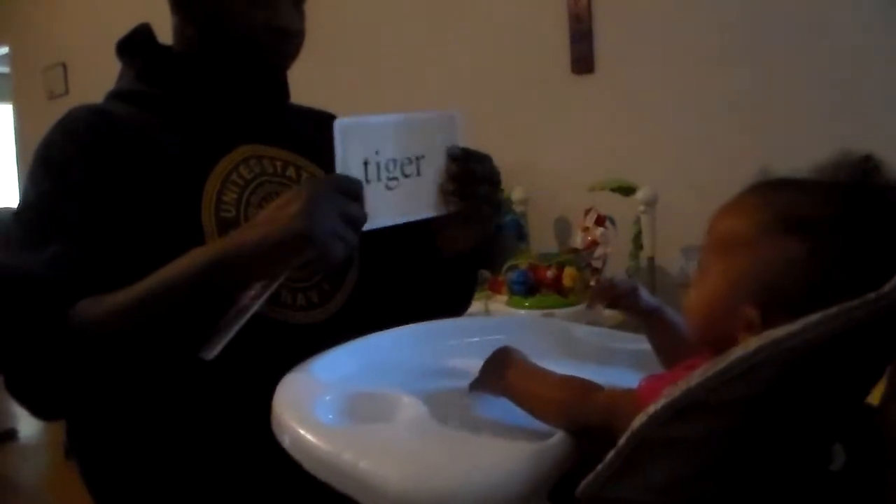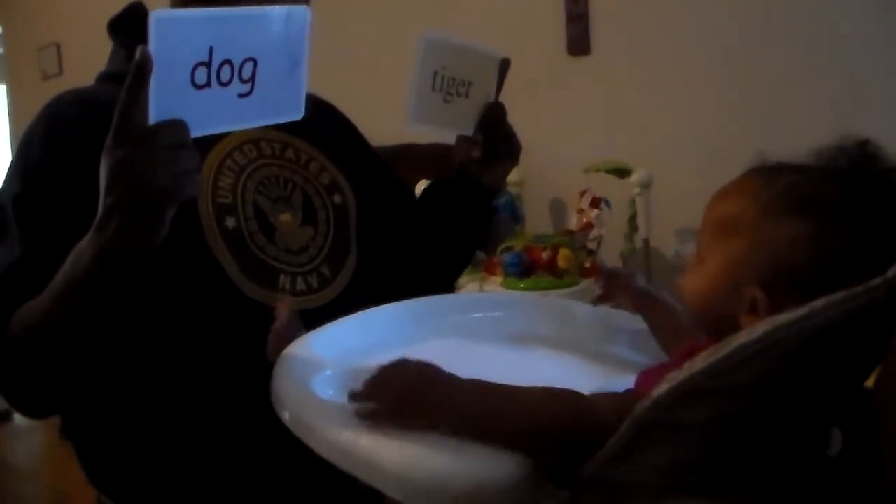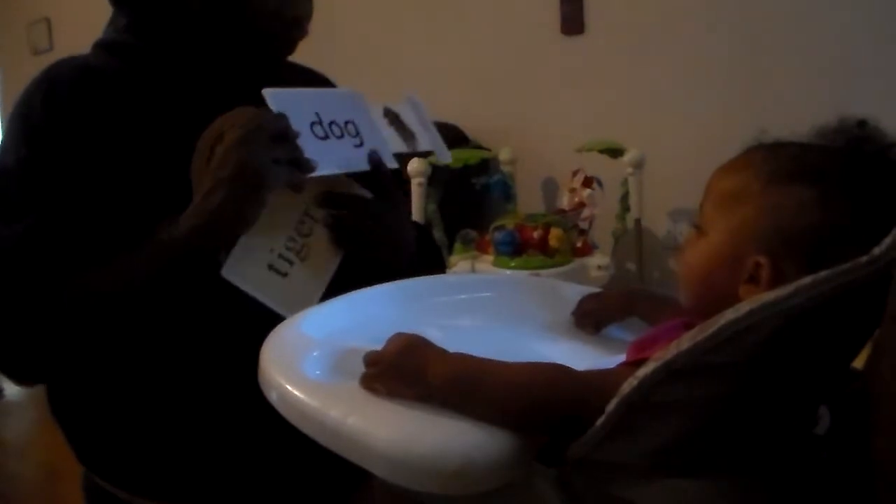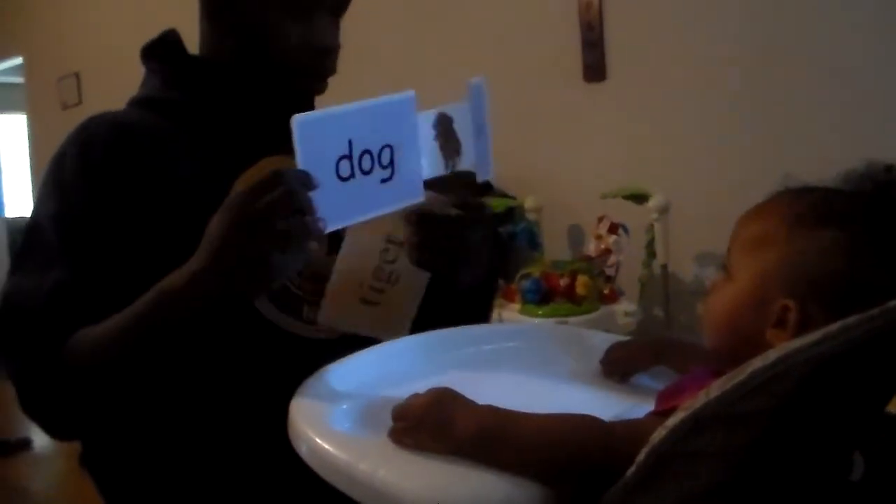Yay! Okay, which one says dog? Which one says dog? Both of them don't say dog, Boogie. Dog — D-O-G — dog. Wolf, wolf.